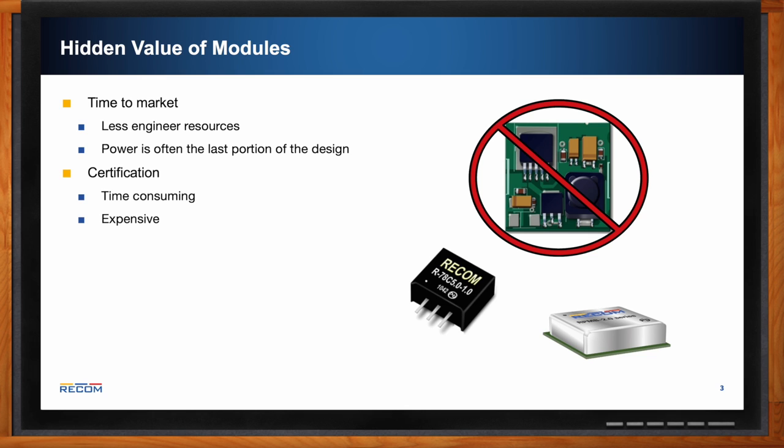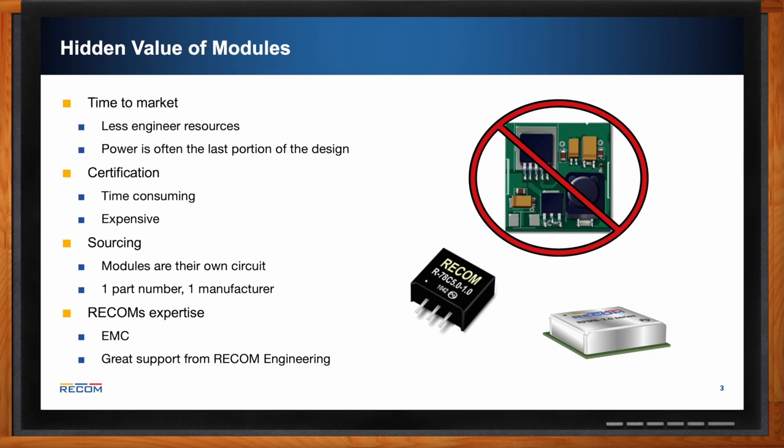Certifications are also very important. Our parts all come pre-certified, so you do not need the time-consuming and expensive process of getting certifications yourself. For sourcing, our modules are their own circuit, so there's only one part number and one manufacturer associated with it. You don't have to hunt down many different components — especially challenging given today's lead times.